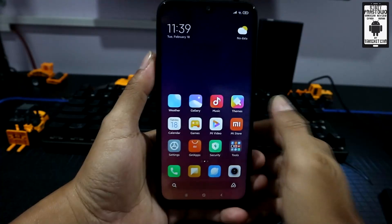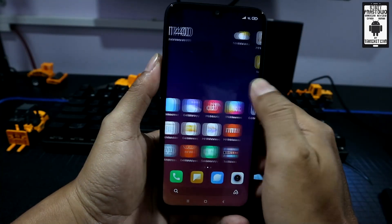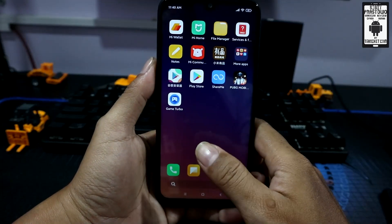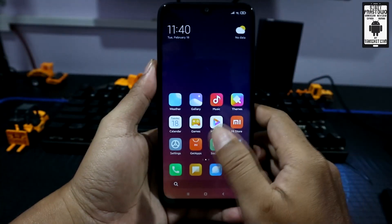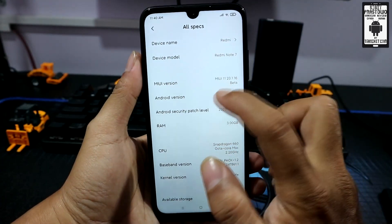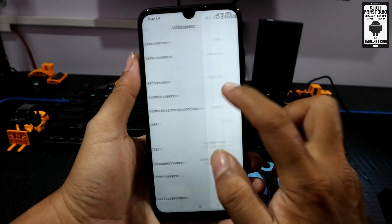Di sini saya akan share kode rahasia yang ada pada MIUI 11. Ada dua kode rahasia. Yang pertama untuk menampilkan fps layar secara real-time, kemudian ada kode untuk menampilkan informasi baterai. Ini saya coba di device Redmi Note 7 yang sudah saya install ROM Cina Beta dengan Android 10.